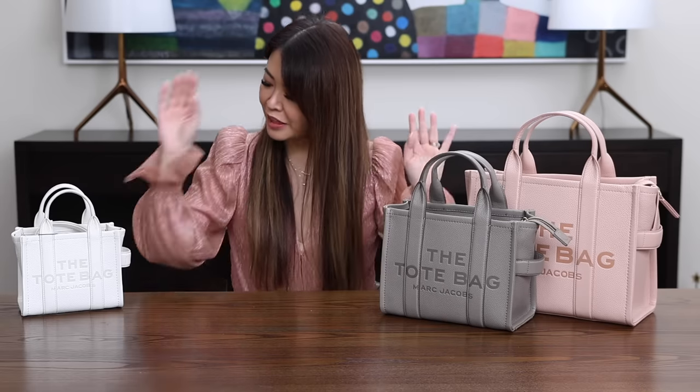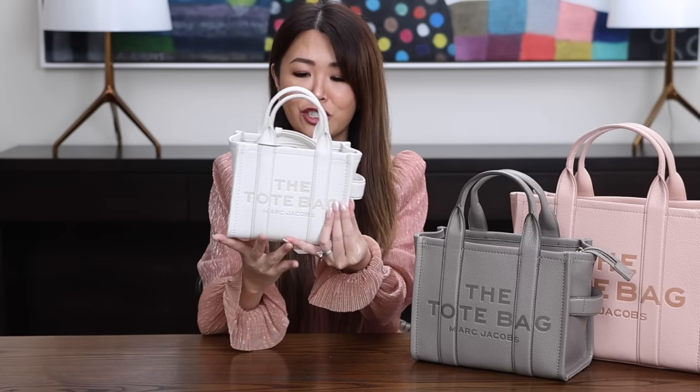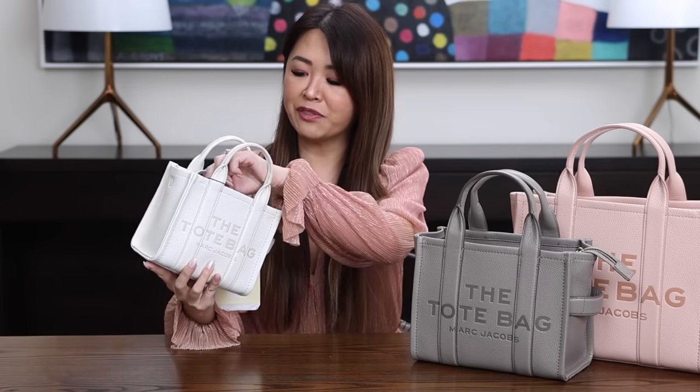These two I already own and love. But this is their newest size, which is the micro. One of my sisters — I'm the oldest of seven — loves little tiny bags, so she loved this white one, and I love it so much too. I actually got this from Farfetch. I've been a customer of Farfetch for probably about 10 years now. I love shopping from them because they honestly have the biggest variety, and I've seen colors on there that I didn't even find on the Marc Jacobs site.